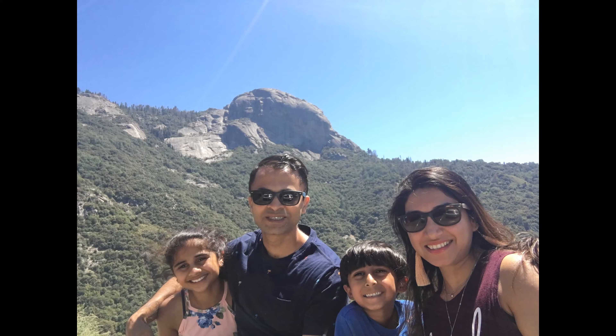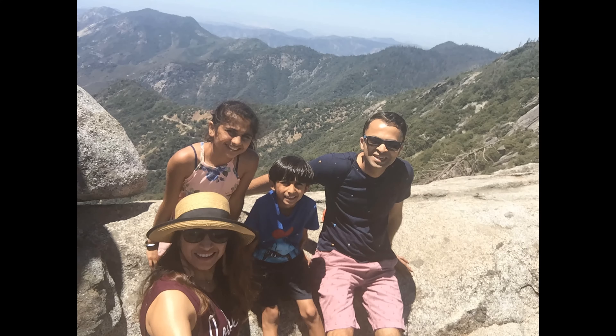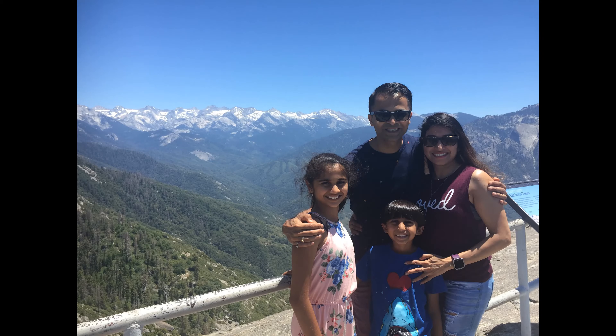Our next stop was Moro Rock. We climbed slowly to the top and the views on the way were amazing — on one side Forest Valley, and on the other snow-capped mountains.